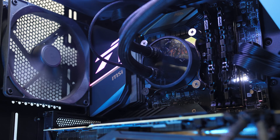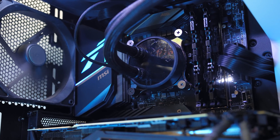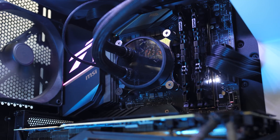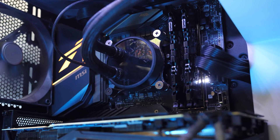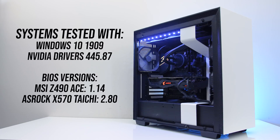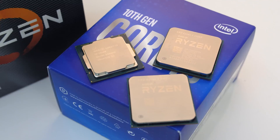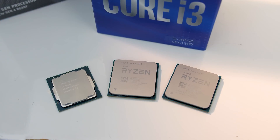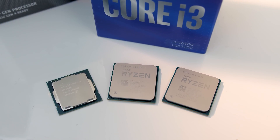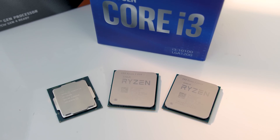Although both chips come with a stock cooler, I haven't tested with that. I've used the same Fractal S36 AIO with Noctua NT-H1 paste for all CPUs for an apples-to-apples temperature comparison. Testing was completed with the latest version of Windows and Nvidia drivers along with all BIOS updates installed. We'll first check out the differences in various applications as well as power draw and thermals, followed by gaming tests at 1080p and 1440p, then finish up by comparing some performance per dollar metrics.